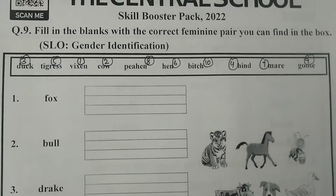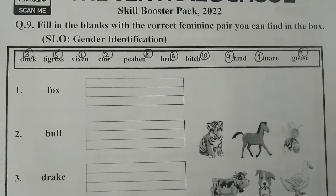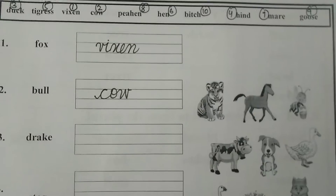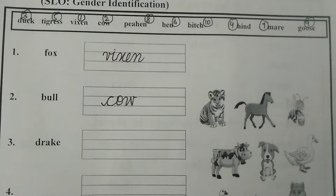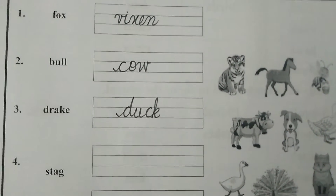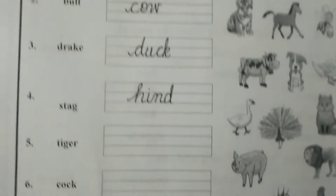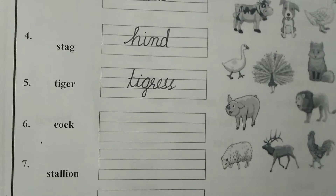Let's start our question number 9. First is fox — the feminine pair will be vixen. Next is bull — feminine pair will be cow. Next is drake — feminine pair will be duck. Next is stag — feminine pair will be hind. Next is tiger — feminine pair will be tigress. Next is cock — feminine pair will be hen.